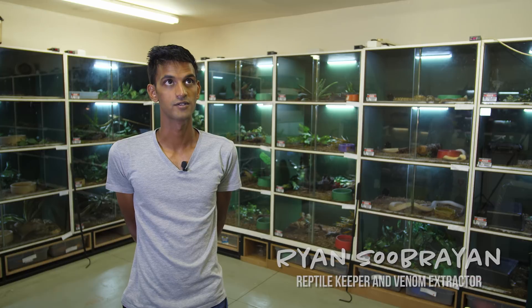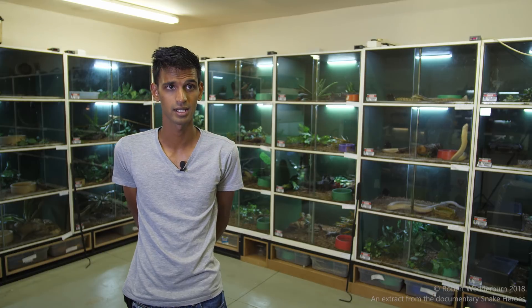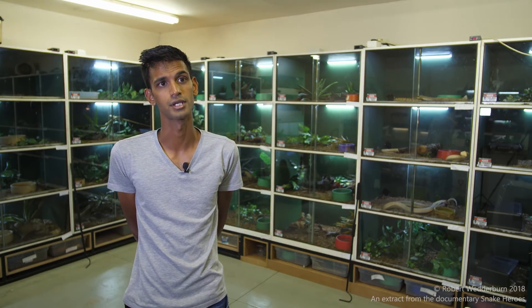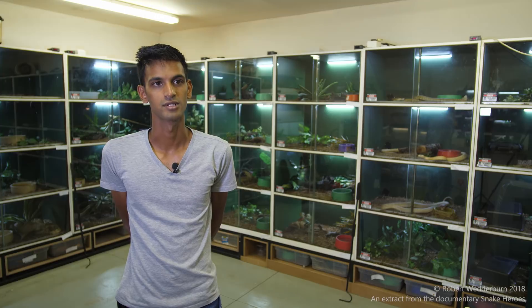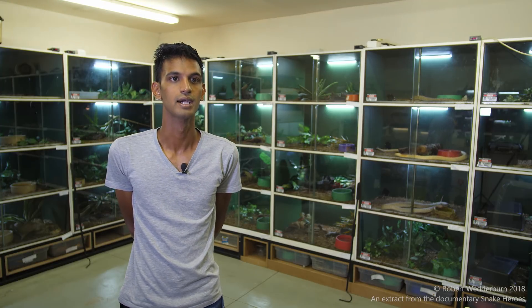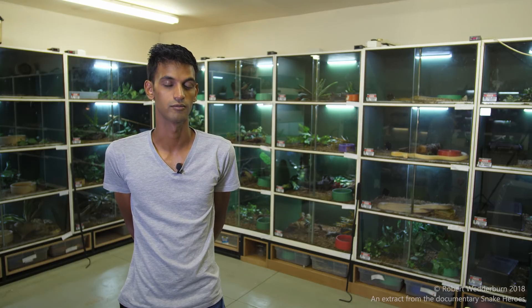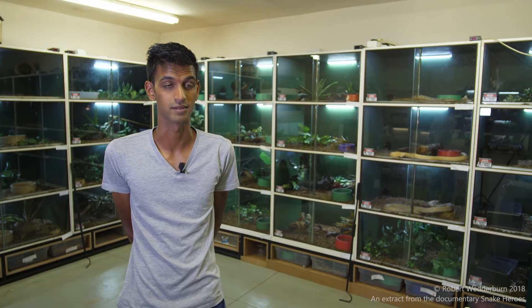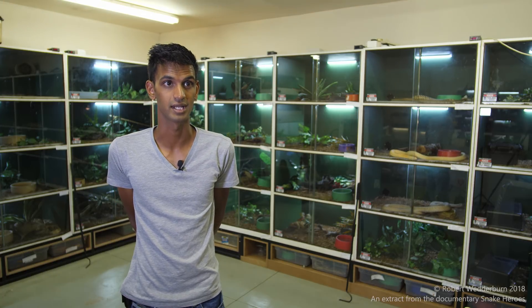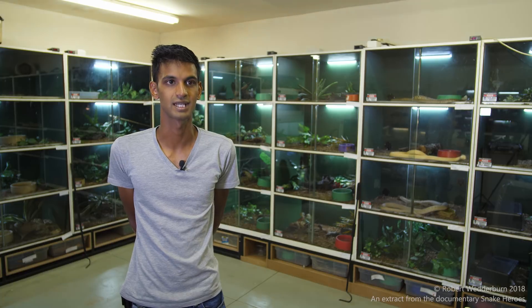I first started keeping venomous snakes about five to six years ago. My first venomous exotic specimen was a Crotalus atrox, the Western diamondback rattlesnake. However, I have been working with snakes from a very young age, as I grew up on the farms in KwaZulu-Natal. I find snakes a very fascinating animal — everything from the locomotion to the ability to possess venom in their glands, used to kill and hunt prey, and the vast damage that one or two drops can do to an adult man. I find it just fascinating and magnificent.